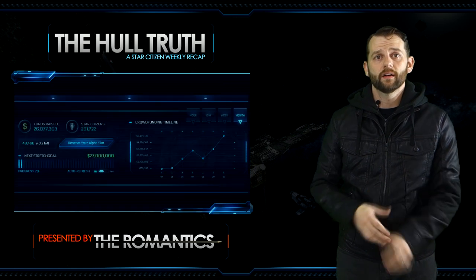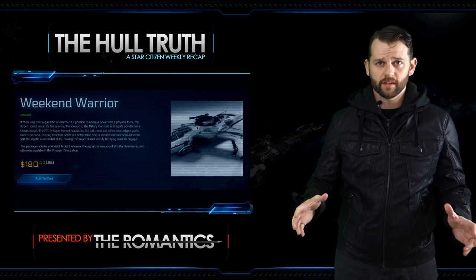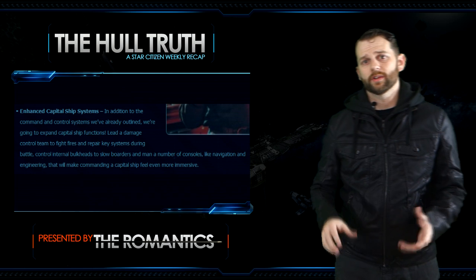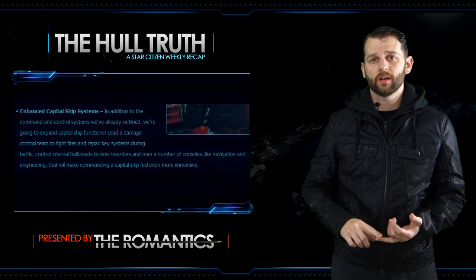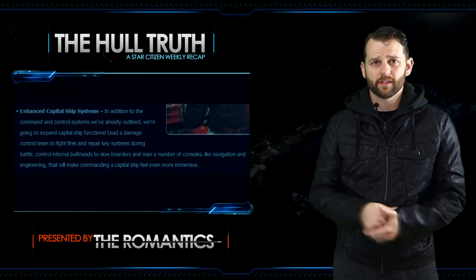Again this week we hit another crowdfunding goal. The letter from the chairman for 26 million dollars came out while I was editing this. October is now the biggest month for Star Citizen in terms of crowdfunding, with over five million dollars taken in. The new hornets along with the limited super hornet sales really boosted the income, so we unlocked enhanced capital ship systems — internal bulkhead controls, fire management teams, more consoles to man. In honor of that goal, we were given a first look at some in-engine shots of the Idris corvette's interior showing the hangar bay and engine room.